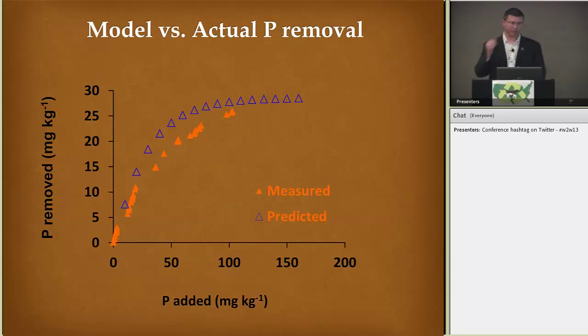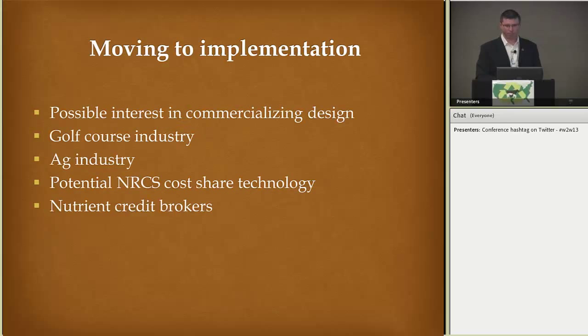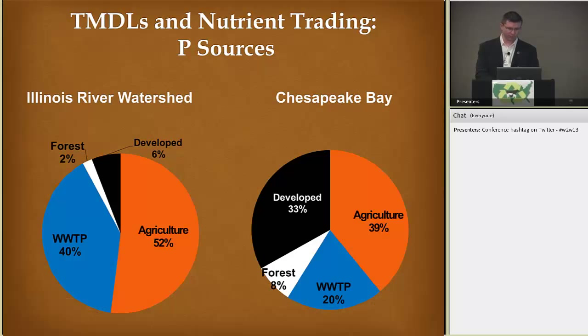Here's an example of the model predicted versus measured values of phosphorus added and phosphorus removed. Moving this to implementation, there's possible interest in commercializing the design — there could be interest in the golf course industry, municipalities, the ag industry, and potentially NRCS cost share where this could fall under an EQIP program. The model could be used to look at site-specific characteristics, determine the size of the structure and what material to use. If you wanted to look into credit brokering of nutrients, that's a potential as well.